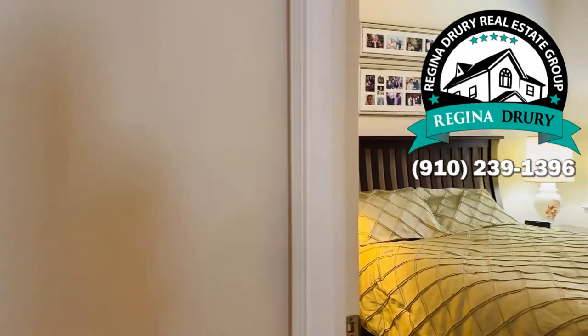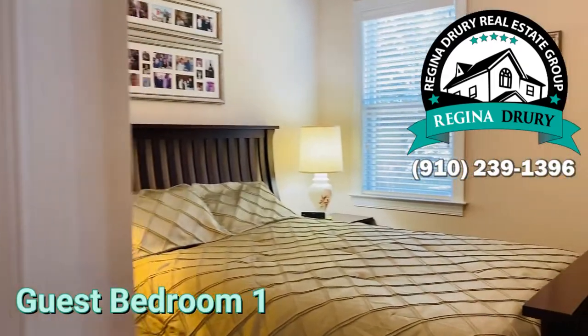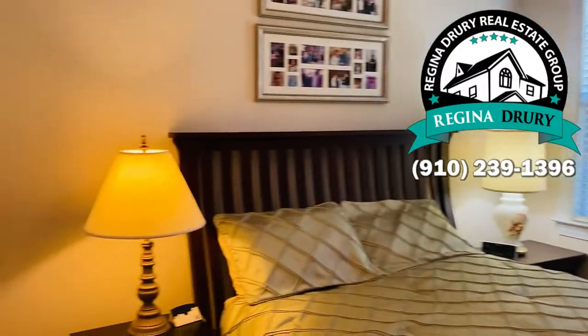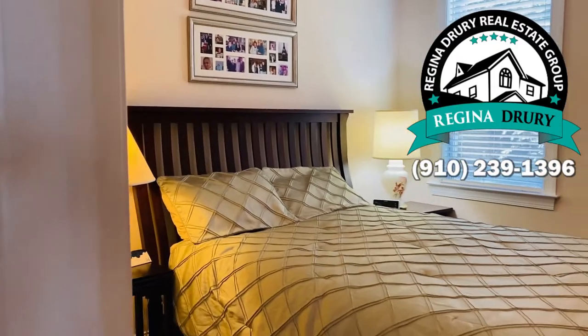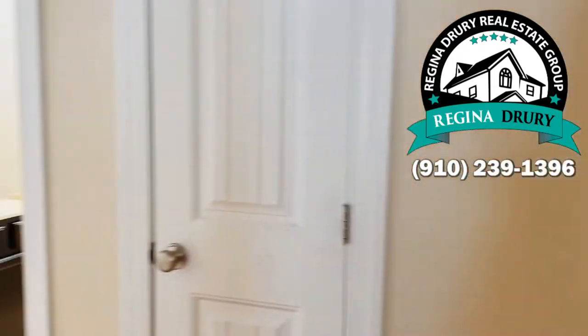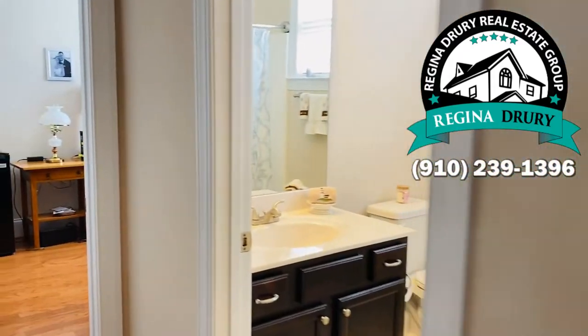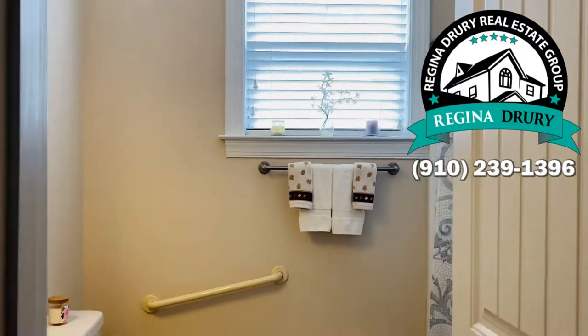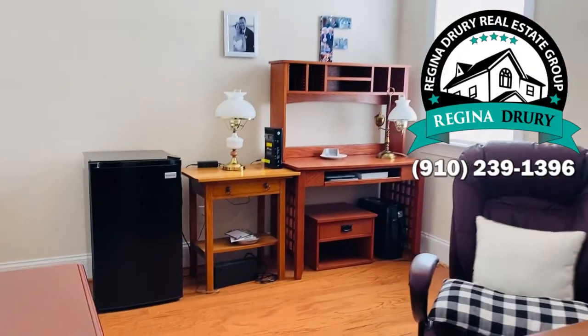On the other side of the home are two guest bedrooms — very spacious and can easily fit a queen-size bed — with great closet space and linen closets. The guest bathroom has a window for natural light and a tub-shower combo.